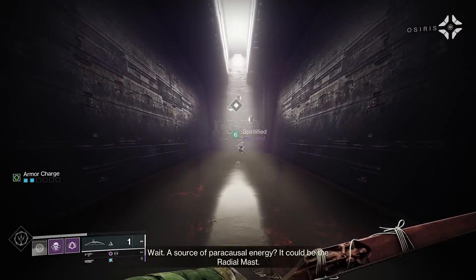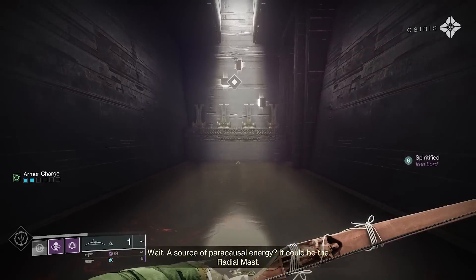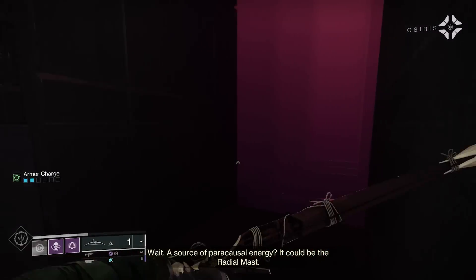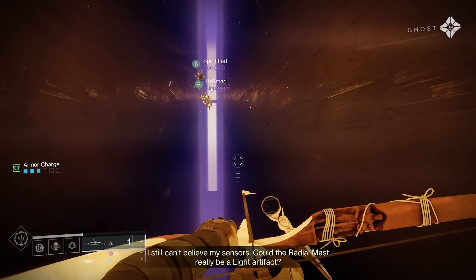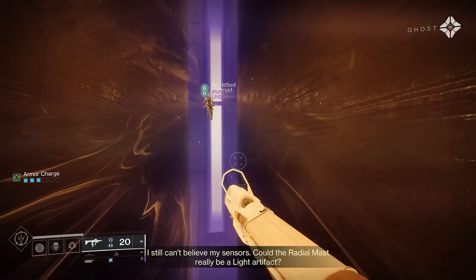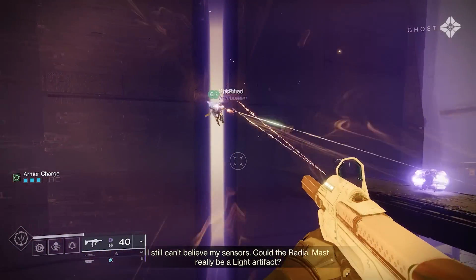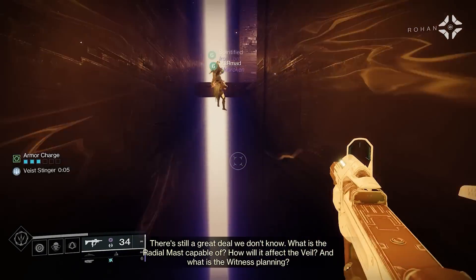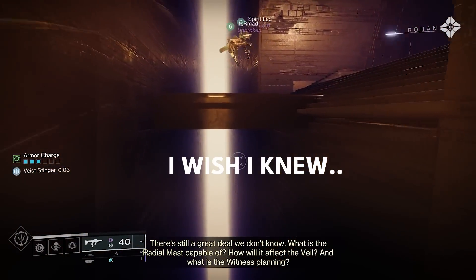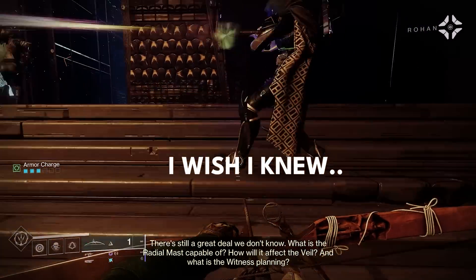A source of pericausal energy? It could be the Radial Mast. I still can't believe my sensors. Could the Radial Mast really be a light artifact? There's still a great deal we don't know. What is the Radial Mast capable of? How will it affect the Veil? What is the Witness planning?